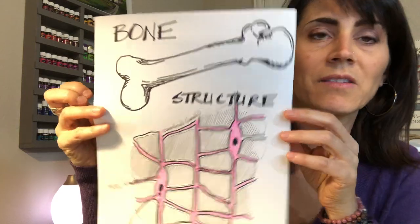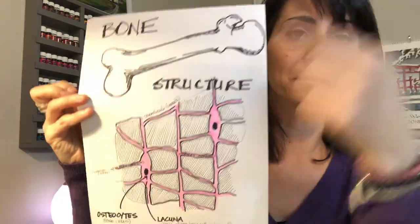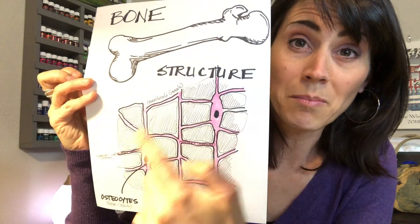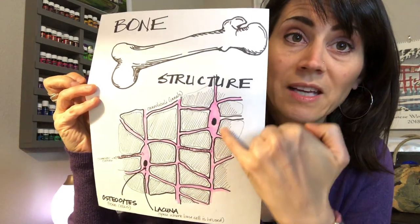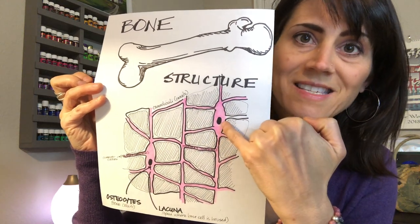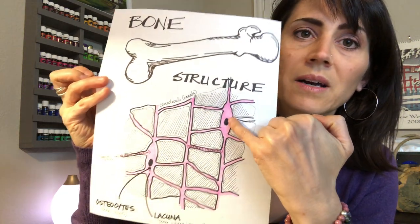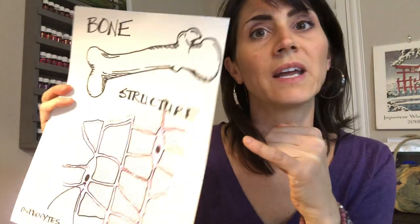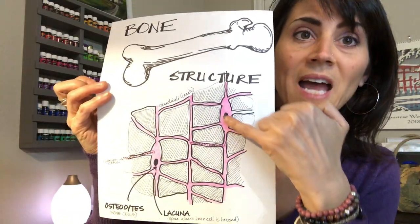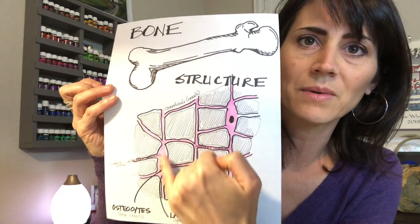So let's talk real quick about bone structure and why any of this matters — I find this super fascinating. Obviously this is a bone. If you go deep dive into the bone, what it's constructed of is this matrix right here, and you will see these little pockets called lacunae. Inside the lacunae is the little cell called an osteocyte — osteo means bone, cyte means cell. So the osteocyte is right here, and they communicate with each other through these networks that you can see.